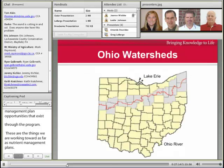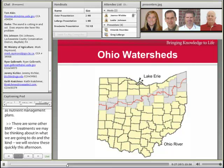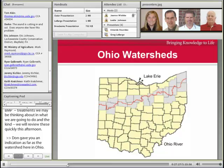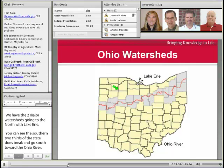Tom gave you an indication of the watersheds here in Ohio. We have two major watersheds going to the north with Lake Erie, and you can see the southern two-thirds of the state does break and go south towards the Ohio River. We're going to be really focusing in on this northern area of Ohio as it relates to Lake Erie for a few minutes.